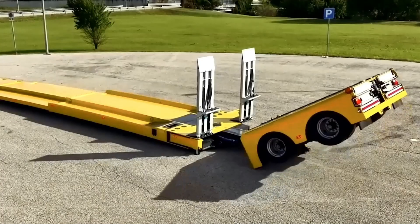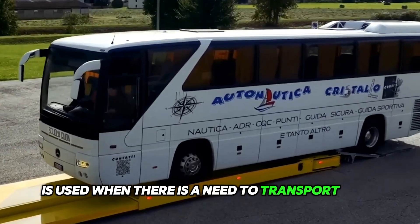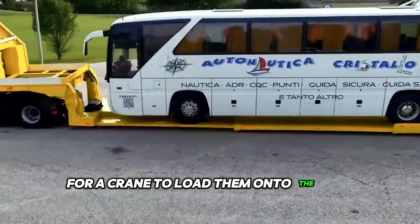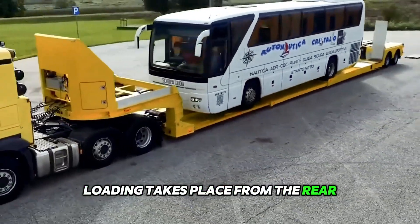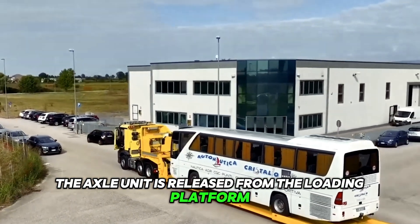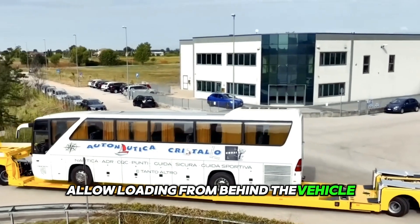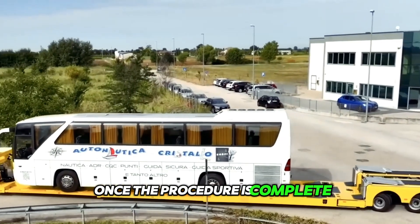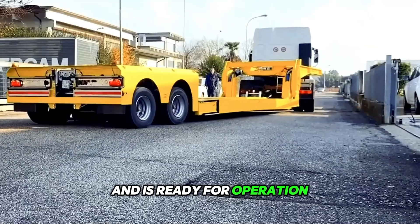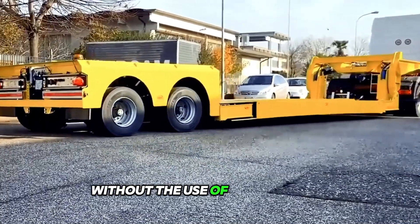The TV2SO semi-trailer is used when there is a need to transport long and standard vehicles without the need for a crane to load them. Loading takes place from the rear, which is a patented system. The axle unit is released from the loading platform and turned to the left or right side to allow loading from behind the vehicle. Once the procedure is complete, the axle unit returns to its original position and is ready for operation. All functions are performed via remote control without the use of human power.